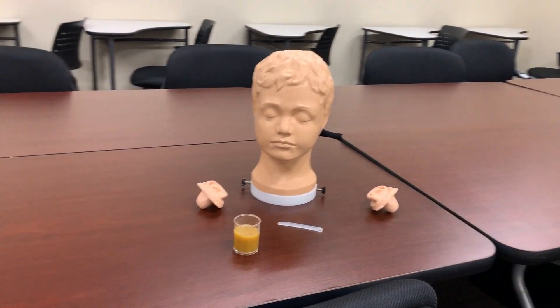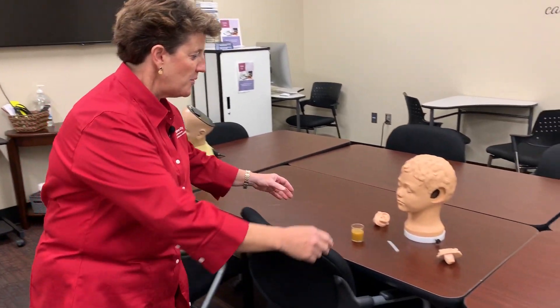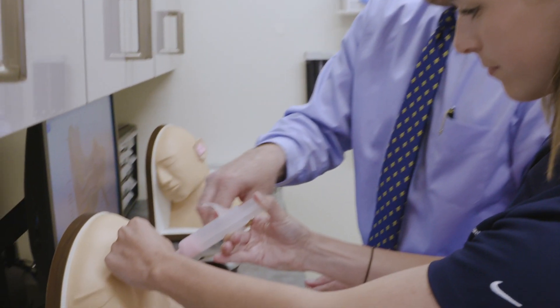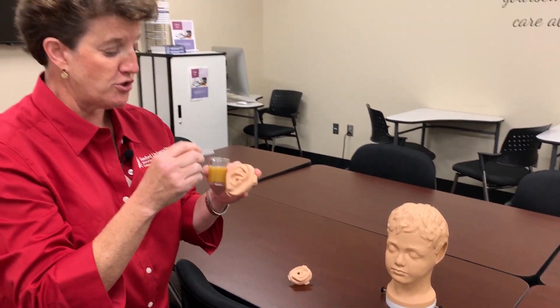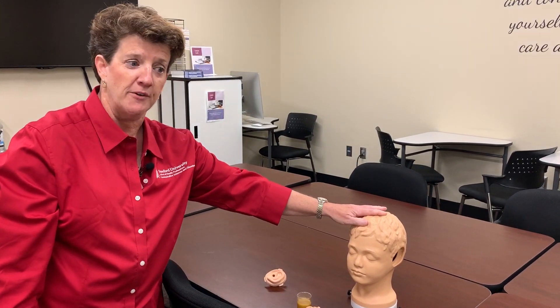We'll start with the mannequin right down here, which is a little bit more of an adolescent. We have the opportunity to practice on cerumen removal. So I've got the cerumen right here — I load it into the ear canal so that then the student has the opportunity to practice on the simulator. If there's too much insertion of the probe to pull the cerumen out, we can let them know that. There are all kinds of ways that we teach with this.